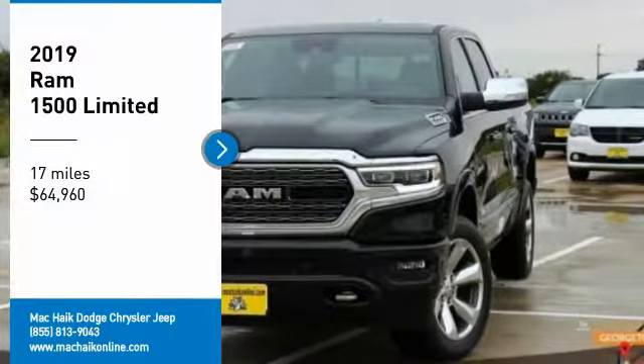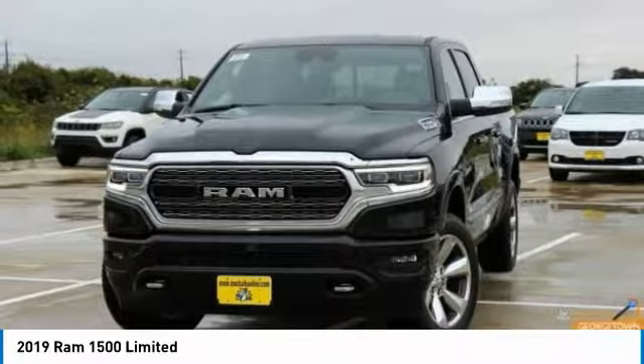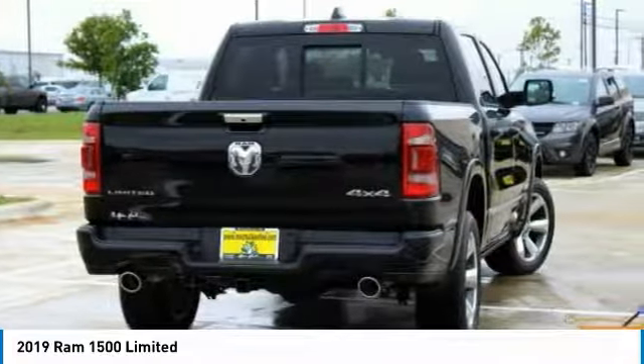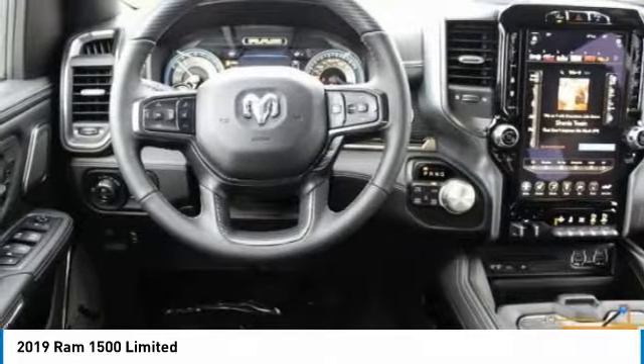Take a ride in the 2019 Ram 1500. It went against the Chevrolet Silverado, Ford F-150, and Toyota Tundra, which are all excellent trucks in their own right. The Ram took home the prize for its well-rounded strengths.